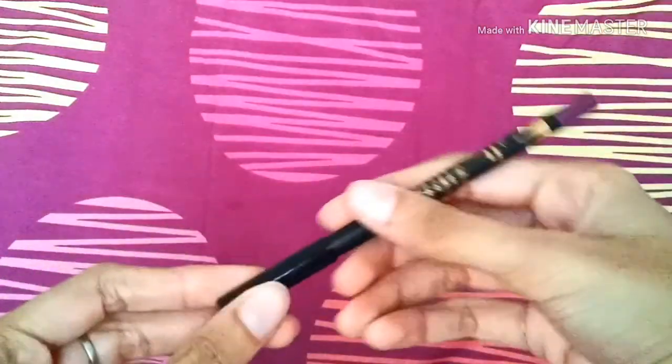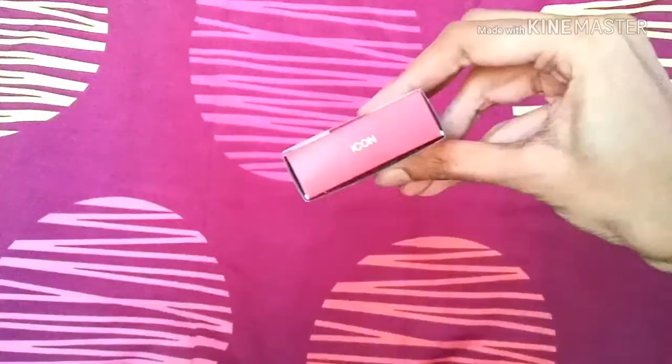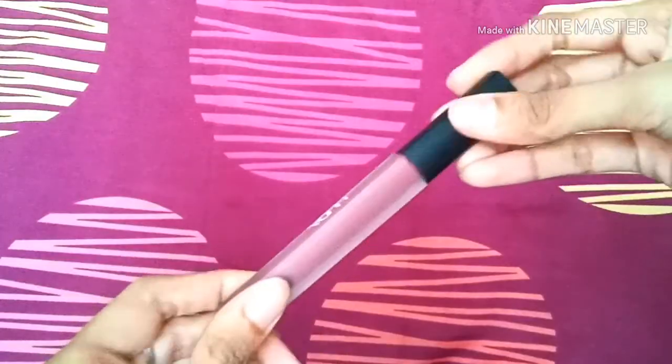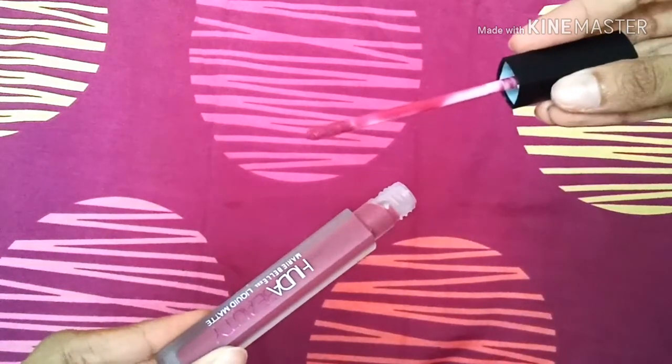The next two items are the Kylie powdery matte lip pencil and the Huda Beauty liquid matte lipstick. The Kylie lip pencil is in shade number 17, and the Huda Beauty lipstick is in the shade Icon. This is a lovely shade — it's a deep pinkish-purple shade, great for evening and party looks.